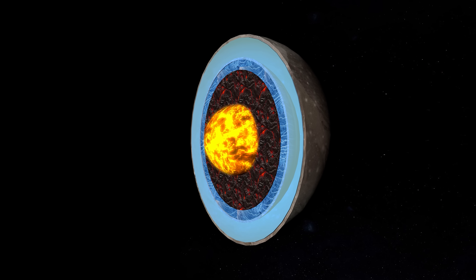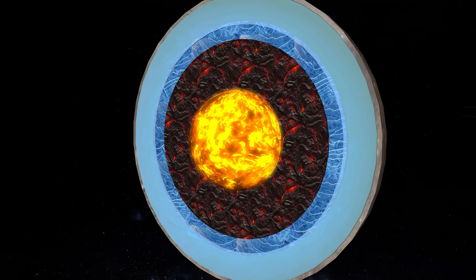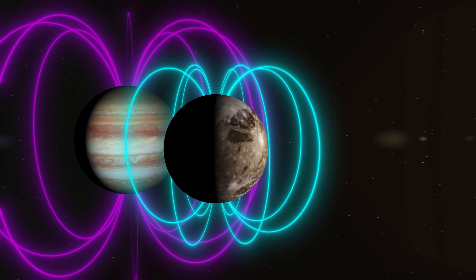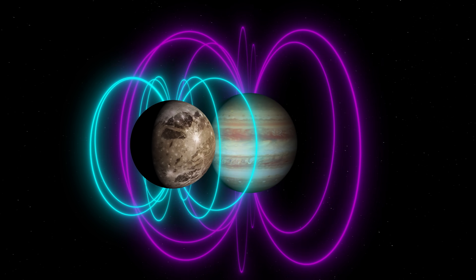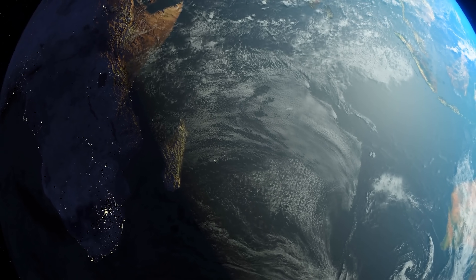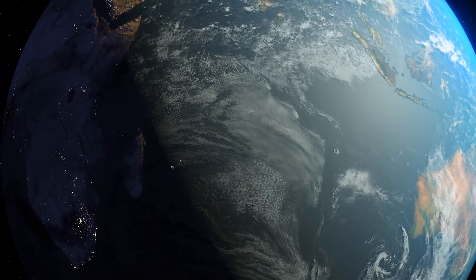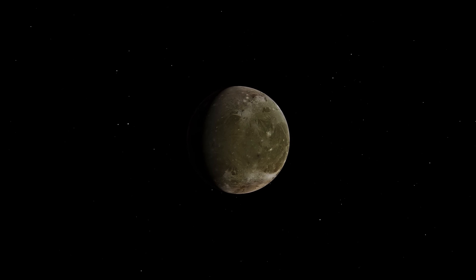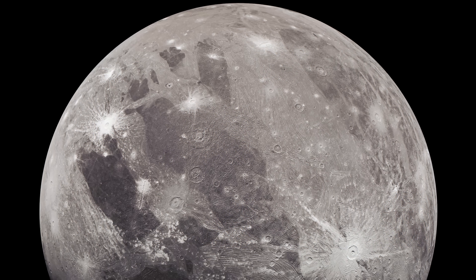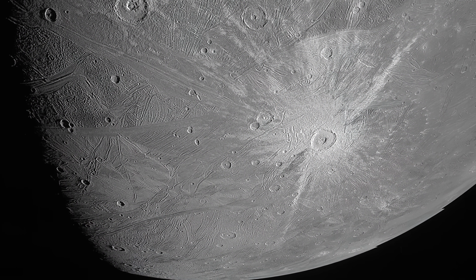Beneath its icy exterior, Ganymede hides secrets that could forever change our view of life and the universe. It's currently the only known moon that has its own magnetic field, and deep beneath its surface, there may be more water than all of the Earth's oceans combined. Today we take a trip to this distant moon, studying its recent images and delving into the mysteries these images have begun to reveal.